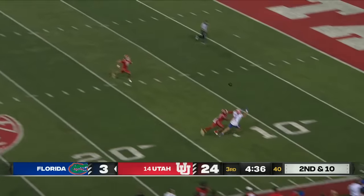After further review, the ruling on the field of a completed pass stands. Mertz lofting to the end zone — jump ball — and Caleb Douglas catches the ball.